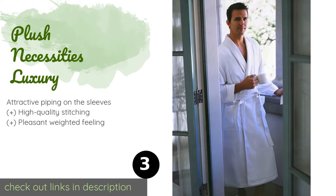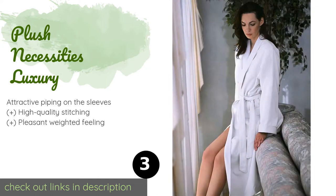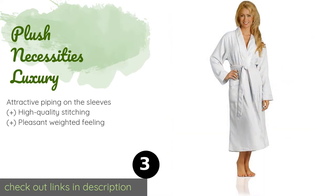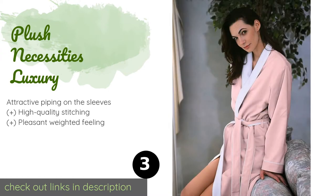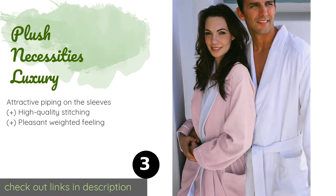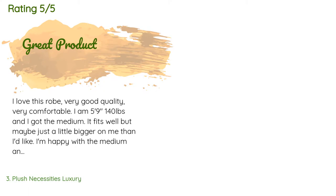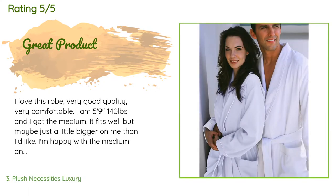The next product is Plush Necessities Luxury. Modeled after those found in commercial spas, the Plush Necessities Luxury is a two-layer design with smooth brushed microfiber on the outside and long-loop terry on the inside. It comes in sizes extra small through extra large. The price is approximately $99, and 420 customers have reviewed this product with an average rating of 4.4 stars.